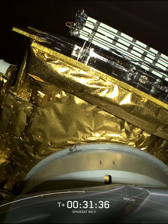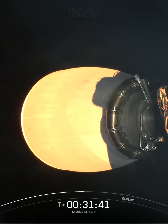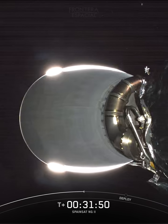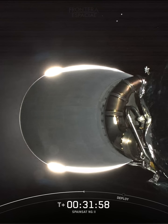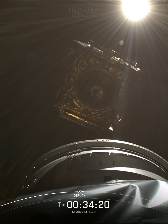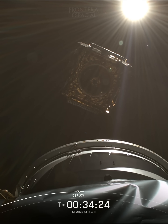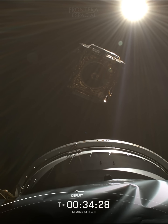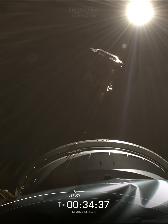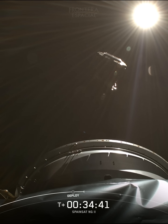Now let's hold tight as we come up on payload deploy shortly. And there you just heard the callout, and you can see the successful deployment of the SpainSAT-NG2 satellite as it begins its journey to its destination geostationary orbit.